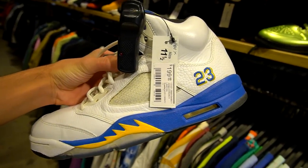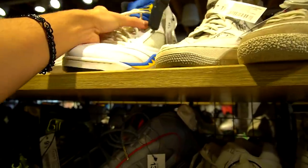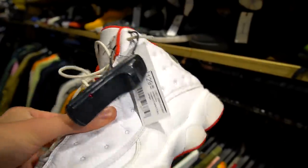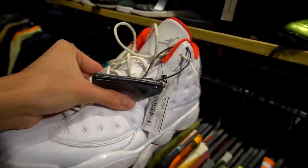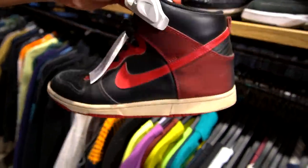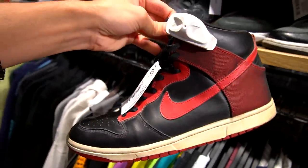Next up we got some Laney Fives here going for 200, size 11 and a half. In Japan the prices are much higher than you'd find at a regular thrift store, but the items are much more curated, so even if it is a used item it's still going to be in pretty decent condition. We also got some Jordan 13s, and I thought we found some Bread sneakers for a second — turns out these are the Nike Norths.